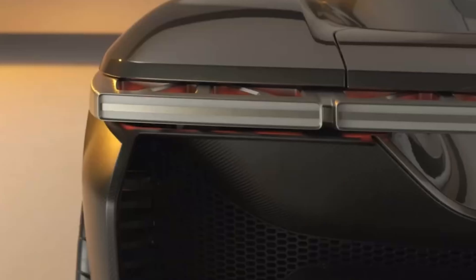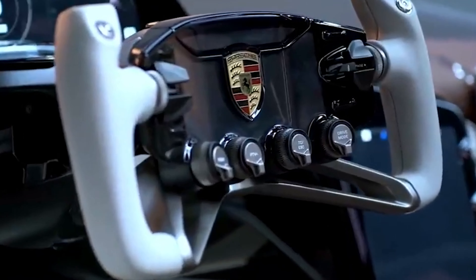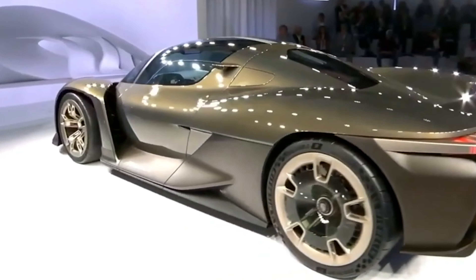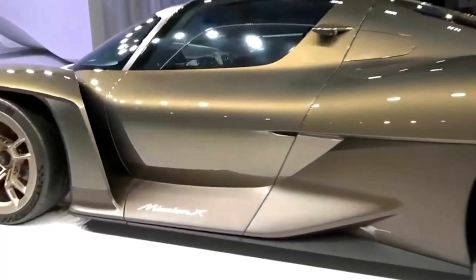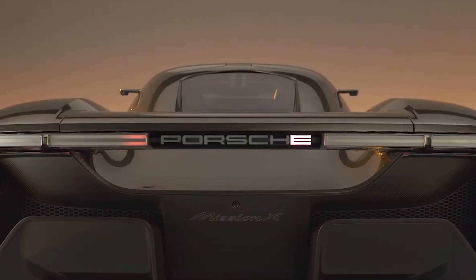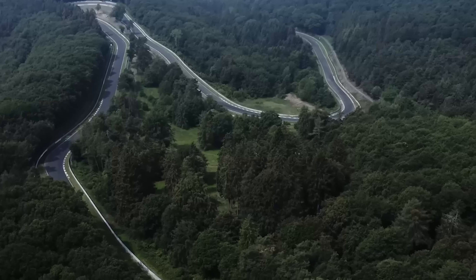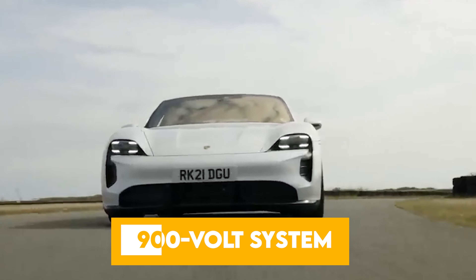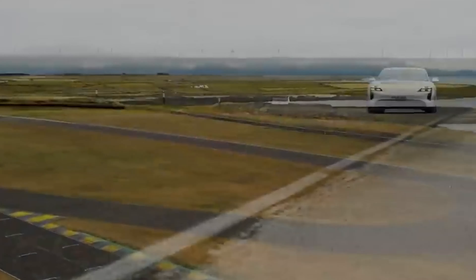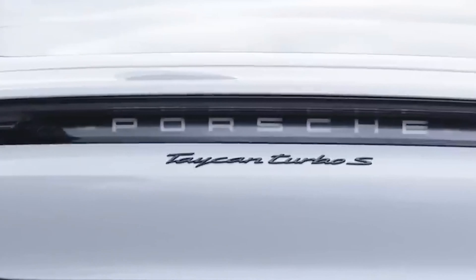The overall effect is a strikingly immersive experience. Now let's talk about performance, an aspect where Porsche truly shines. The Mission X is engineered with a power-to-weight ratio of approximately 1 hp per kilogram. Porsche's aim, should the Mission X go into series production, is to create the fastest road-legal vehicle around the Nürburgring Nordschleife. The car's 900-volt system architecture enables it to charge roughly twice as quickly as Porsche's current front-runner, the Taycan Turbo S.